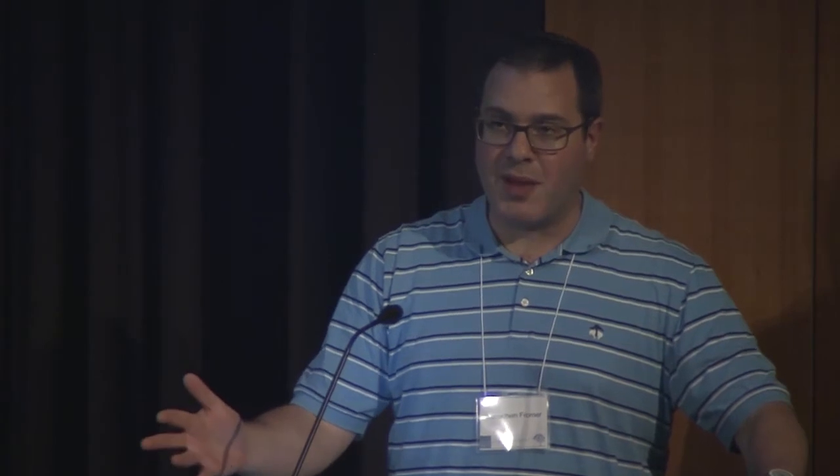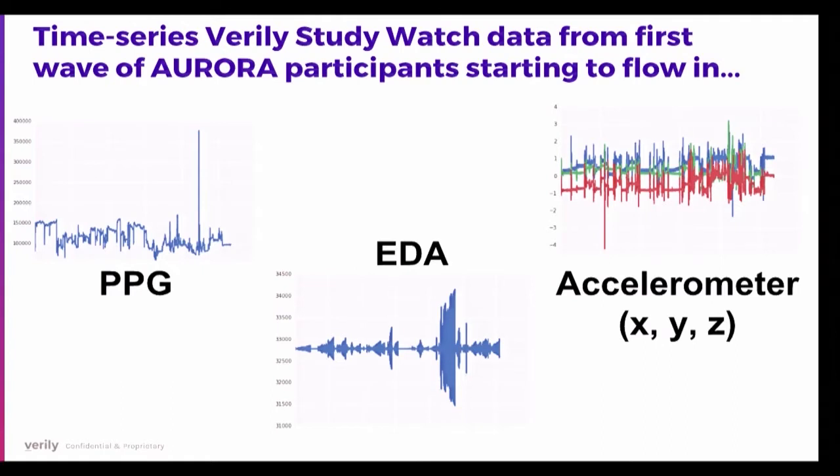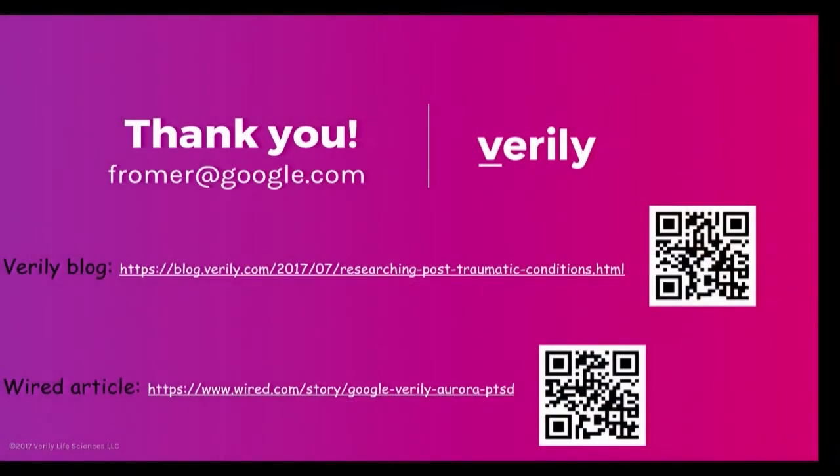This is a data blitz talk, so here is some early data: roughly 20 patients are enrolled so far out of 5,000, as the study launched this summer. This is time series data from the Verily Study Watch — raw PPG pulse rate input, EDA electrical conductivity, and accelerometer X, Y, and Z axes — showing data has started flowing in. I see this as a potentially groundbreaking study going big and multimodal across many data types and outcomes. Links to the Verily blog and a WIRED magazine article about this study are provided. Thank you.